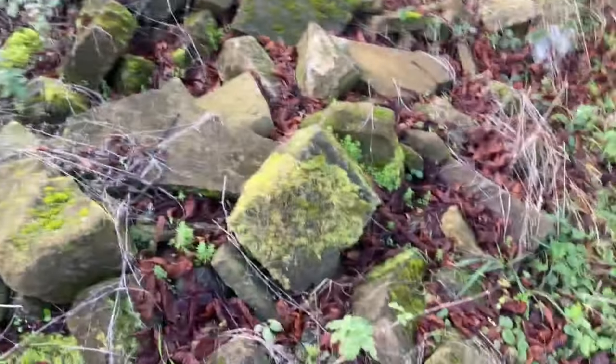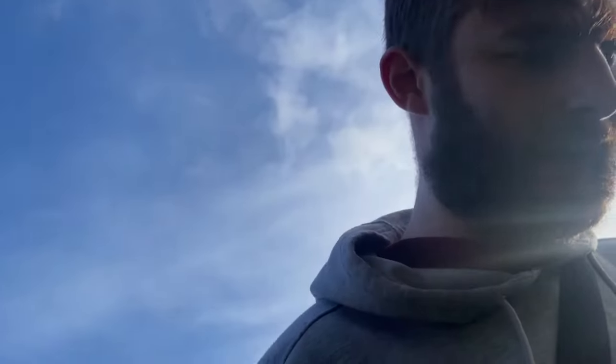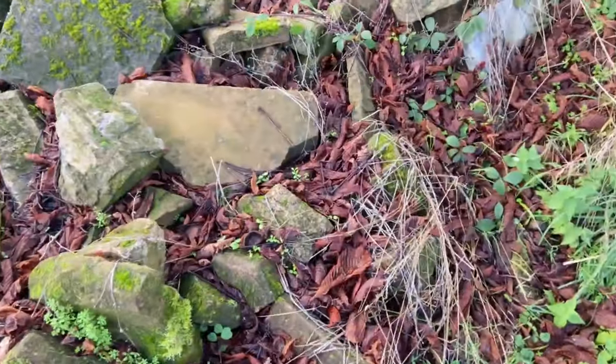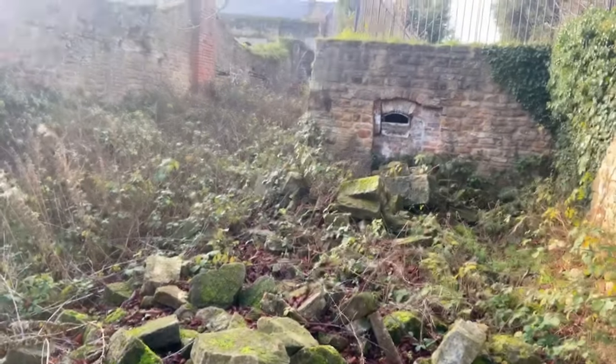Whoa! I nearly fell to my death then. These rocks aren't entirely stable at all. Oh, a bit of plastic — bit of wood. This is intense.